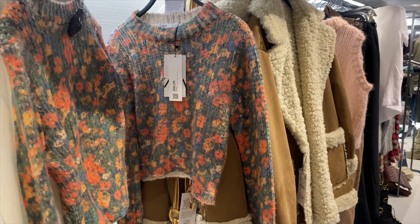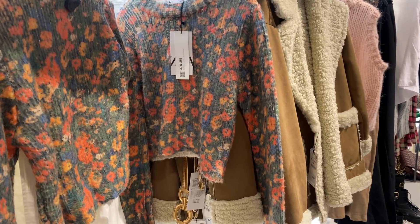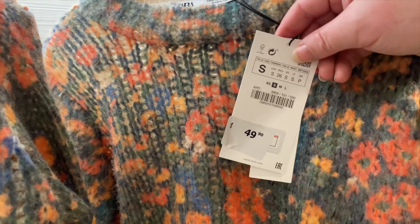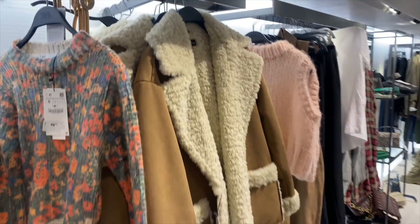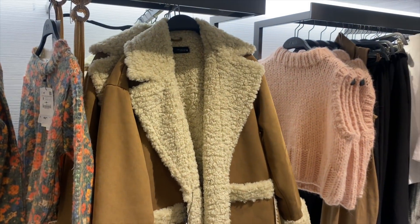I'm excited to show you this piece. This is a beautiful sweater from Zara — I love the crop length. It really reminds me of Sézane. They have a few cardigans and pieces that definitely remind me of Sézane, and this just looks like a very expensive sweater at $49.90. I love the print.